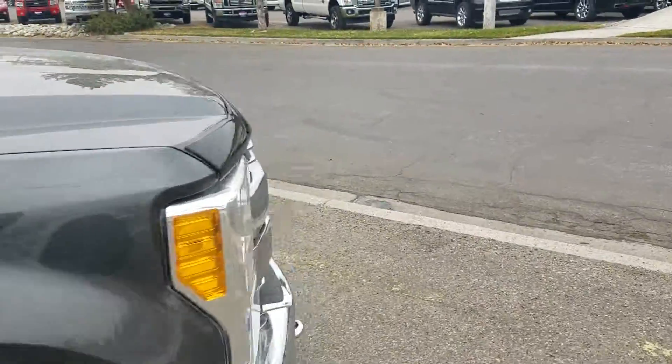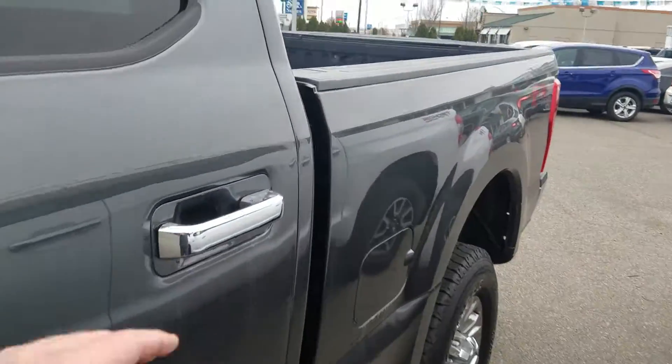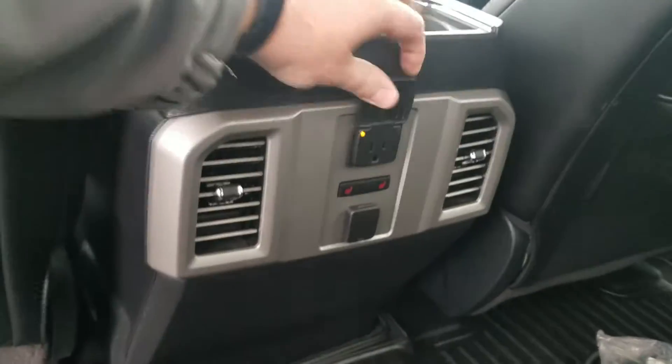Let's go ahead and look inside and check the condition. I try to look at the leather and see if it's wrinkling, but it looks brand new in here — as expected. You've got heated seats in the back because it's a Lariat, and also the plug-ins there.